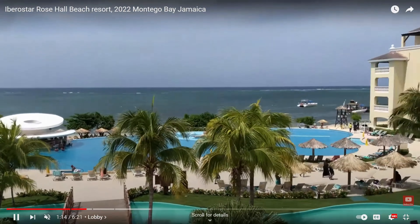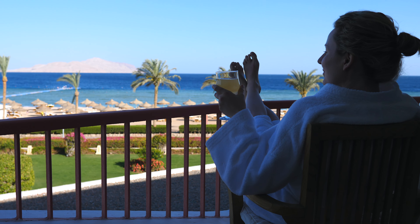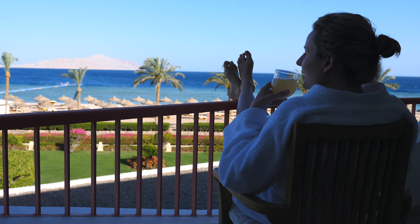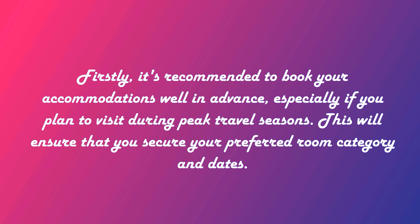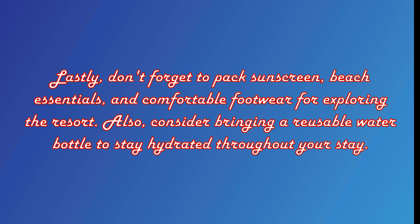If you're considering a trip to the Ibarostar Rose Hall Beach All-Inclusive Resort, here are a few tips. Firstly, it's recommended to book your accommodations well in advance, especially if you plan to visit during peak travel seasons, to secure your preferred room category and dates. Secondly, take advantage of the resort's all-inclusive package by exploring the various dining options and participating in included activities and entertainment, and try to make reservations at the a la carte restaurants as early as possible. Lastly, don't forget to pack sunscreen, beach essentials, and comfortable footwear, and consider bringing a reusable water bottle to stay hydrated throughout your stay.